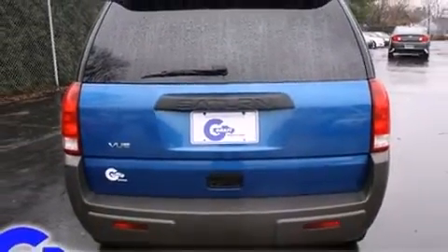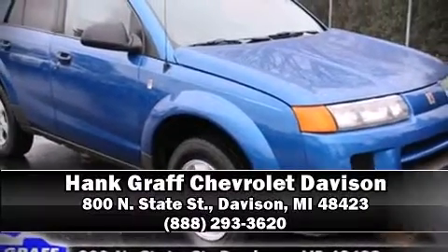Our team is professional and we offer a no pressure environment. Come on in and take a test drive.